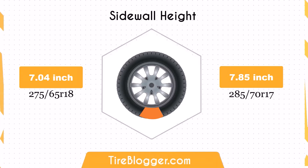The 285/70R17 has a significantly taller sidewall, increasing by 0.82 inches. This larger sidewall height could result in a softer ride and better impact absorption compared to the 275/65R18, which might be noticeable on rougher roads or off-road conditions.